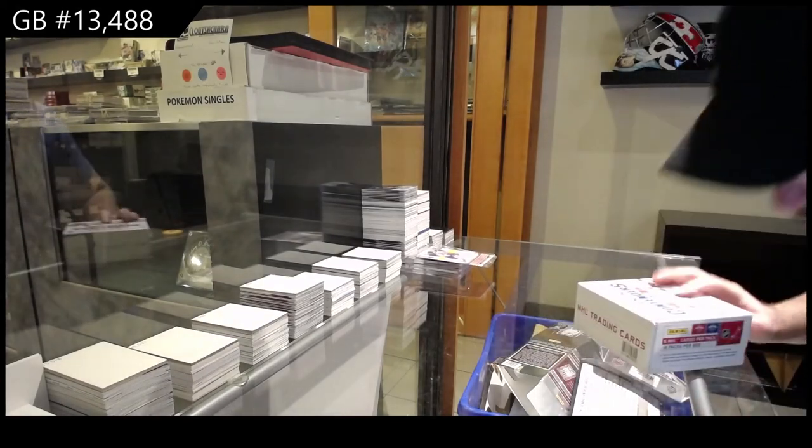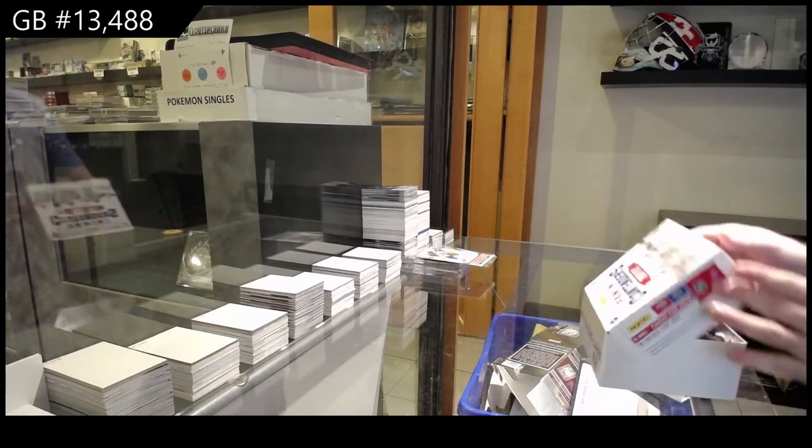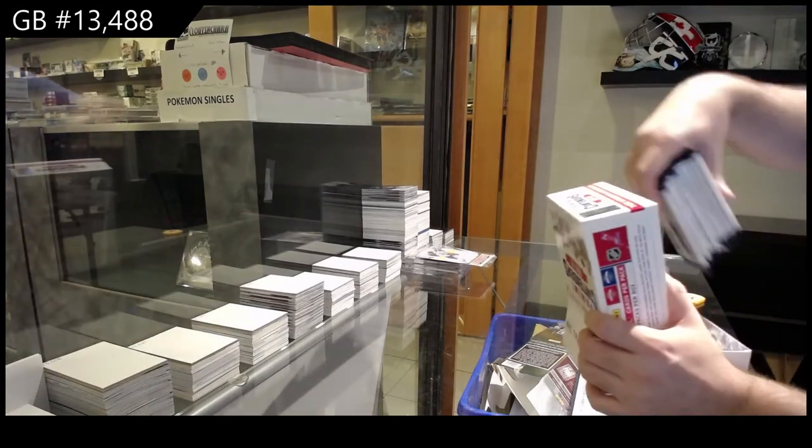Those odds — those were absolutely freaking awesome, those cards. Truth be told, I love those cards.